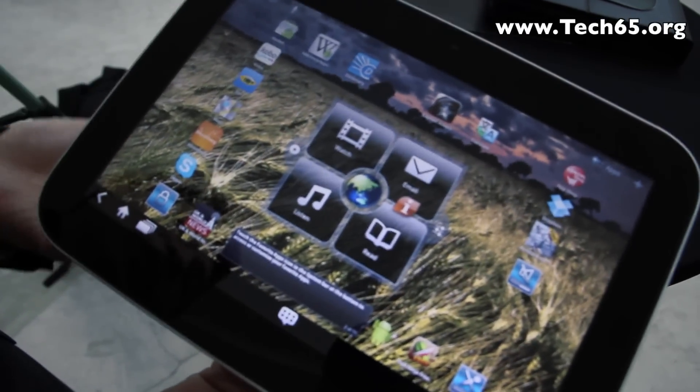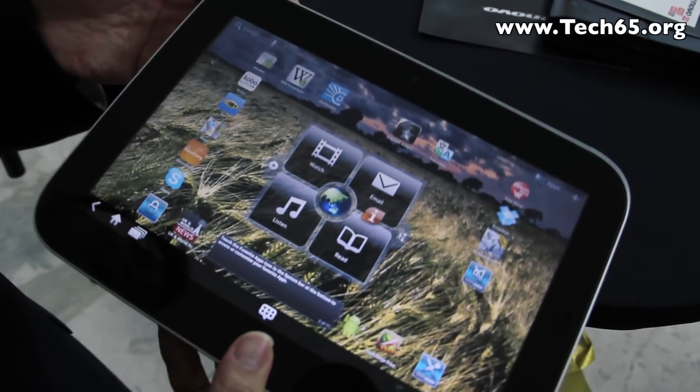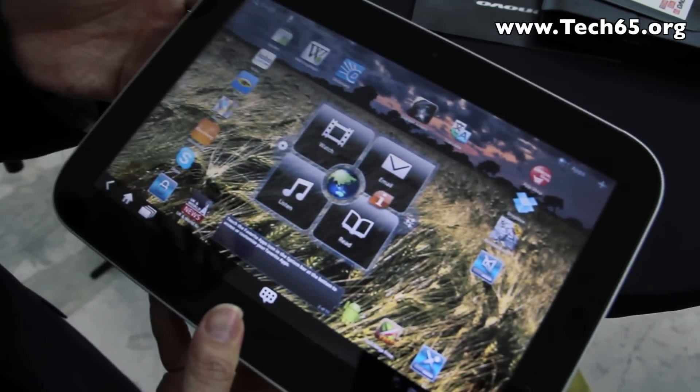That's right, this is the Lenovo IdeaPad tablet K1. It's Lenovo's entry into the tablet market along with a number of other tablets that we've announced, like the ThinkPad tablet. So we're bringing out to the market a family of tablets.